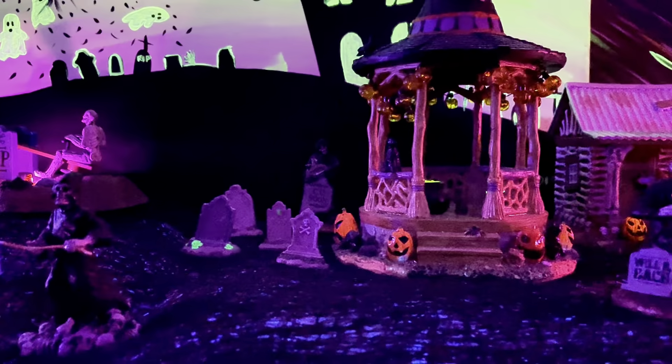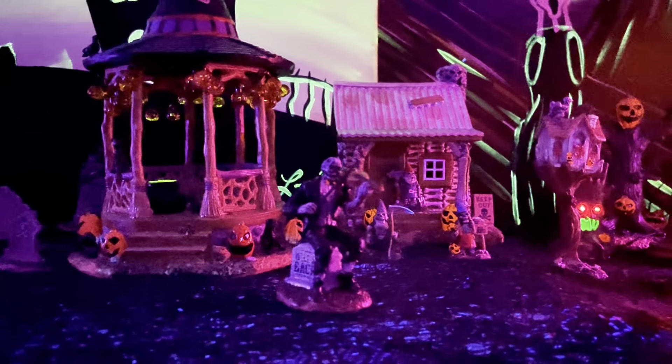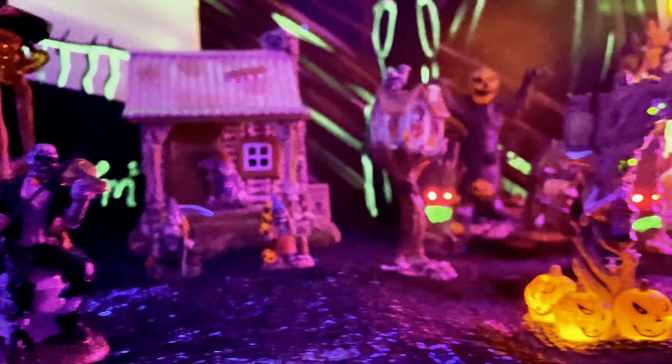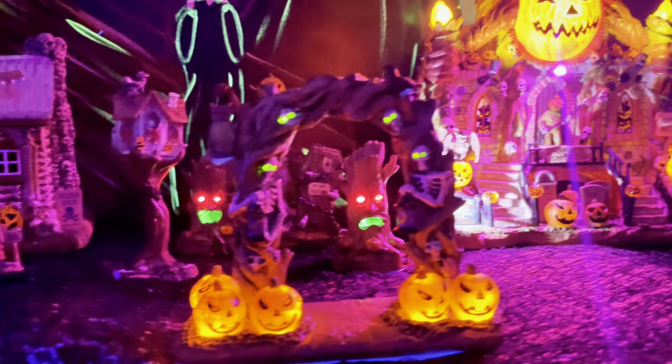I even got some little gnomes that are in front of the skeleton cabin in the back, this new piece with the violin that says 'will be Bach,' and then those little trees with the red eyes — those are new.